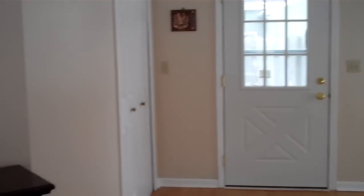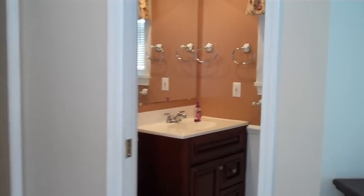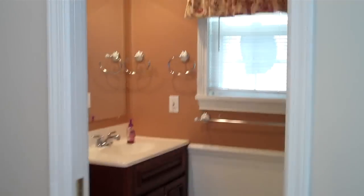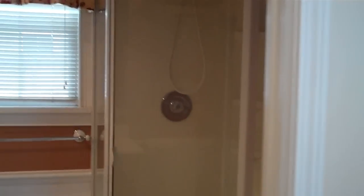Double door closets, and a second set of double doors as well. You also have a full bathroom down here on the main floor, and it does have a shower that has just been added.